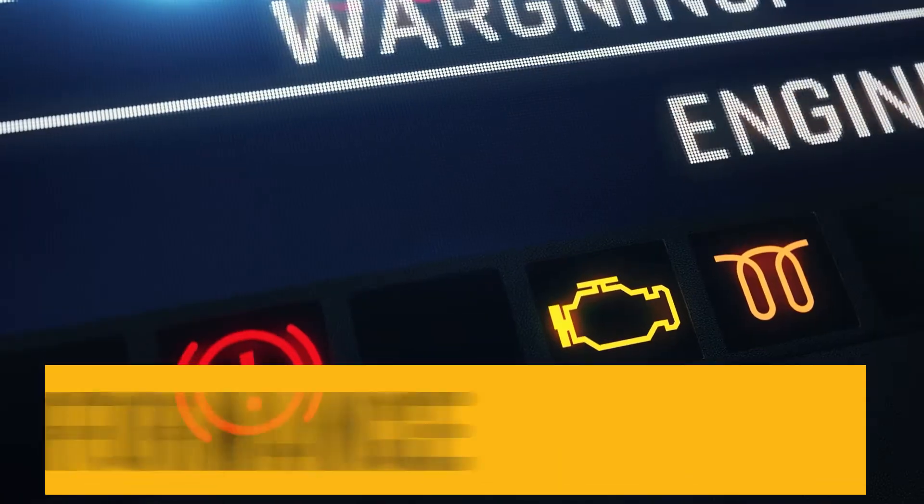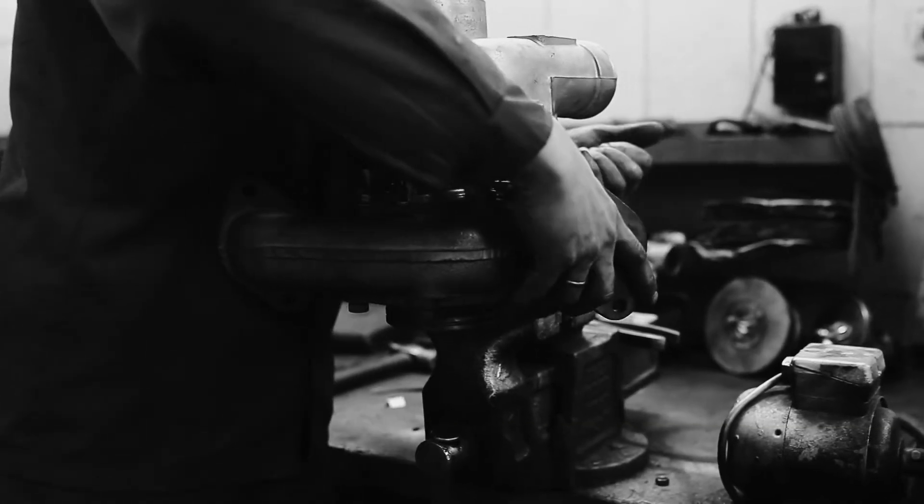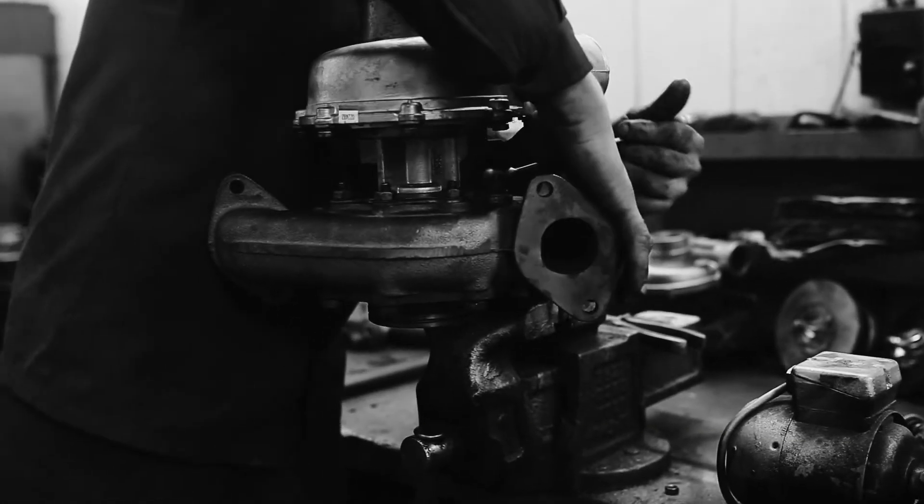High oil consumption, not creating enough boost, and overall poor engine performance in your Cummins ISL are signs that may lead to a failure in your VGT turbocharger.